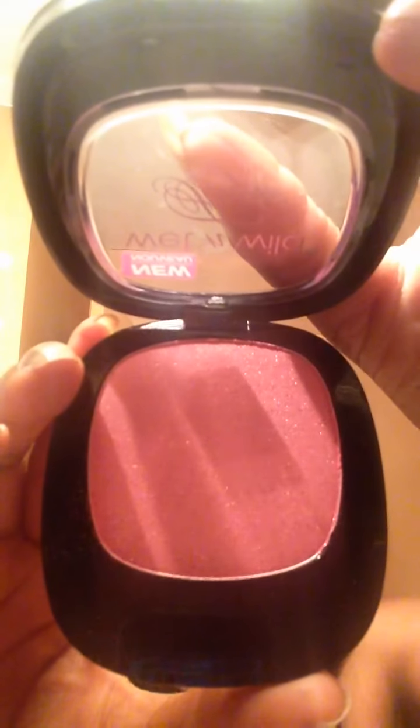The second one is a more pinky toned blush called Brush with Brilliance — you can see that here and I'll swatch that one as well. Okay, that one came up really good! So there's the peachy and that's the pinky.